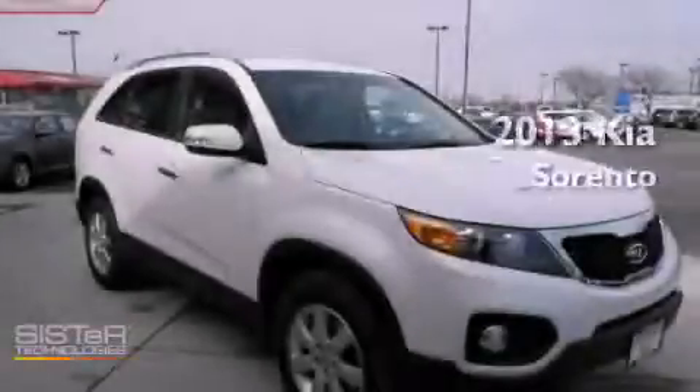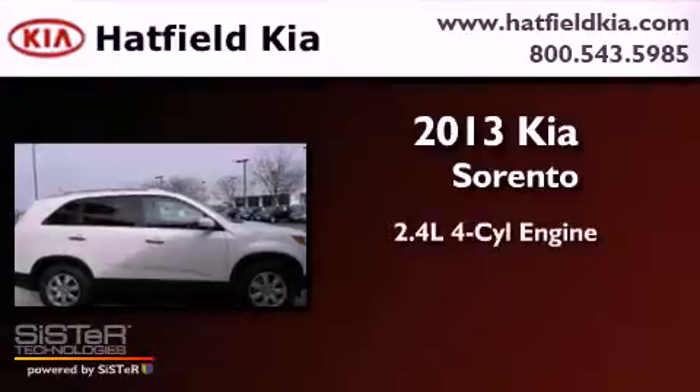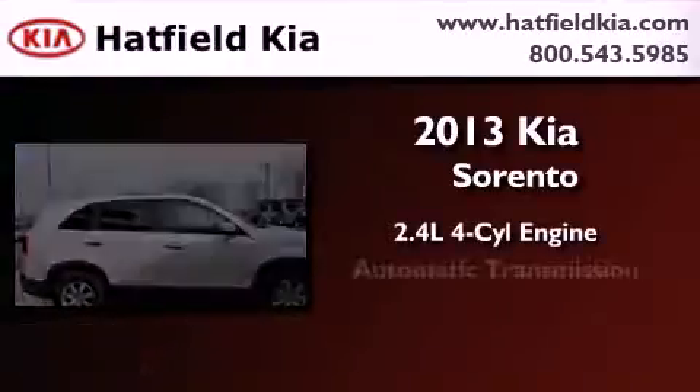This is a brand-new 2013 Kia Sorento. It features a 2.4-liter four-cylinder engine and an automatic transmission.